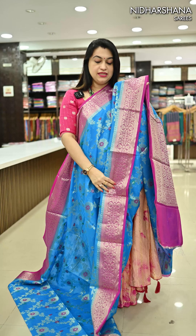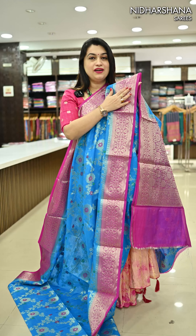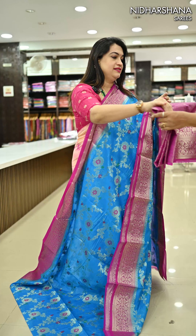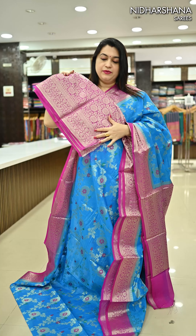We have a beautiful rama blue with a magenta color combination — it's a kind of rani magenta color — with a beautiful pallu and a matching blouse piece.